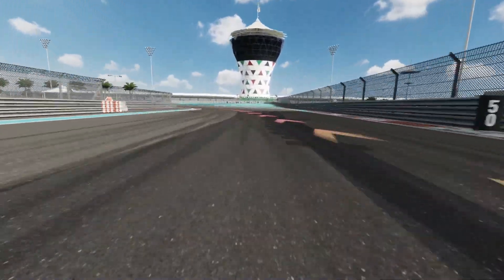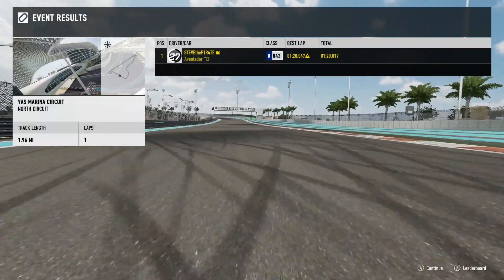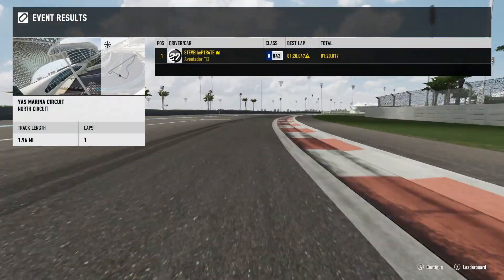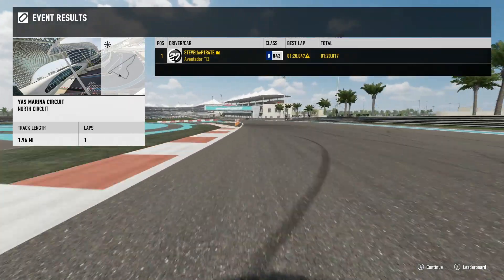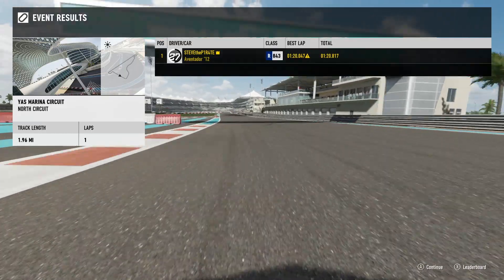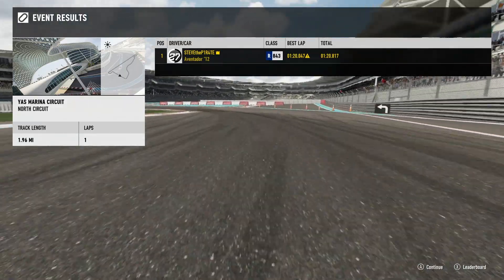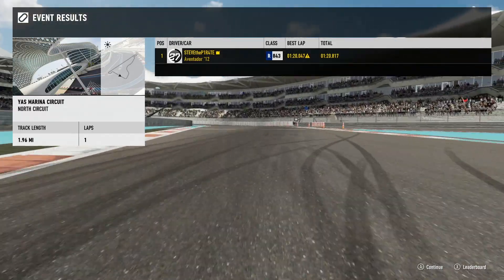That's the Aventador LP 700-4 and it is amazing. I love this Lamborghini — there's just something about it. It looks great, it sounds great. It may not be the fastest Lamborghini but it's one of the most fun to drive, other than the Huracán. These 3 cars are available in the specialty dealer for the next 5 days, available through to Tuesday the 23rd of January, so you can pick them up now if you want to.